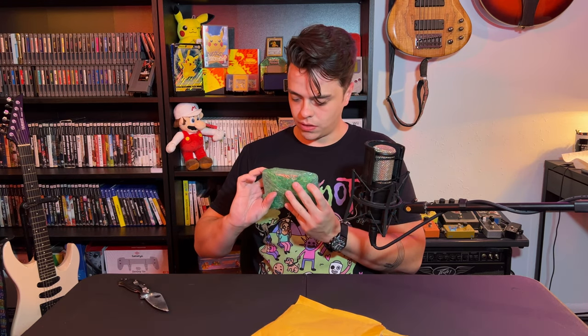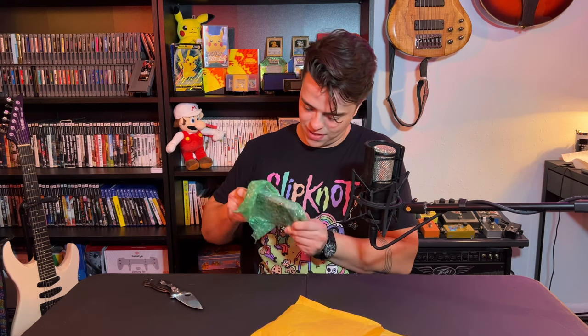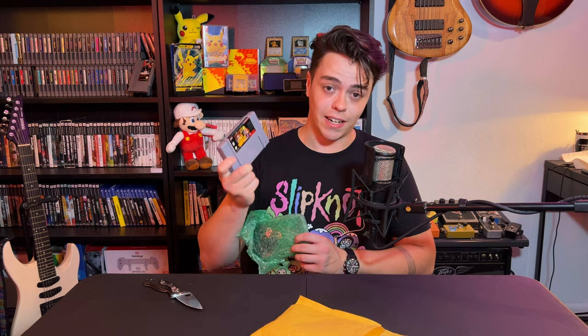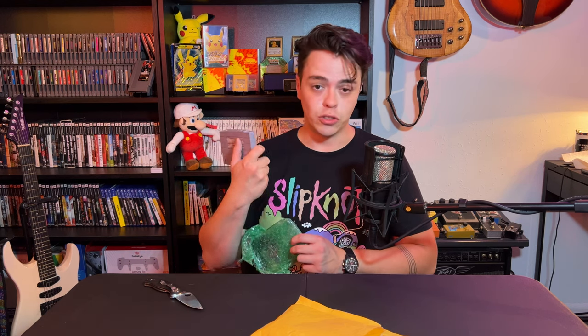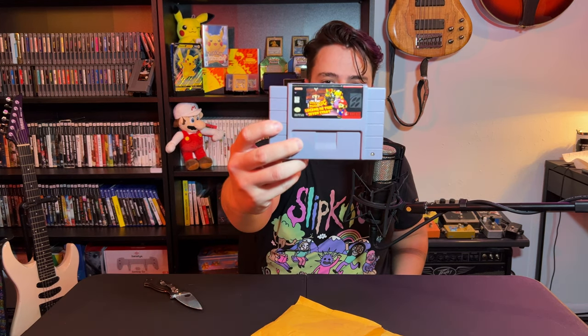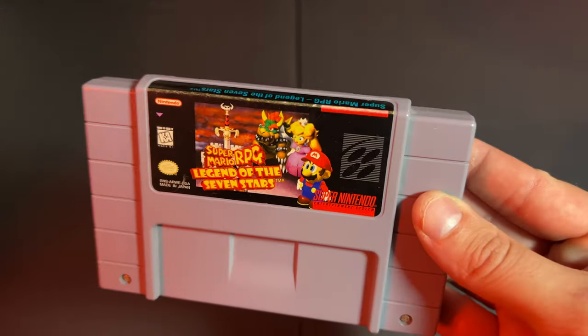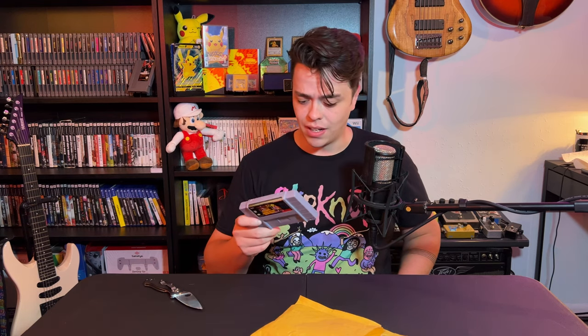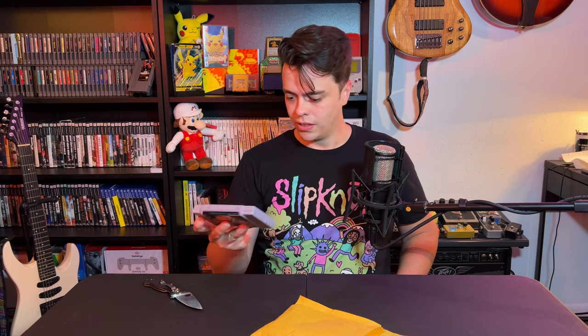Decently packaged and it looks like it's in pretty decent shape. Super Mario RPG! I've been really wanting to play this game and add it to the Mario collection. It's usually a hundred dollar game. This one is almost perfect — the label isn't amazing, but it's really pretty damn good. There's a little bit of schmutz on the back. I think it was $70 — I won a pretty cheap bid. Super excited to have this in the collection and to pop it in and play it soon.